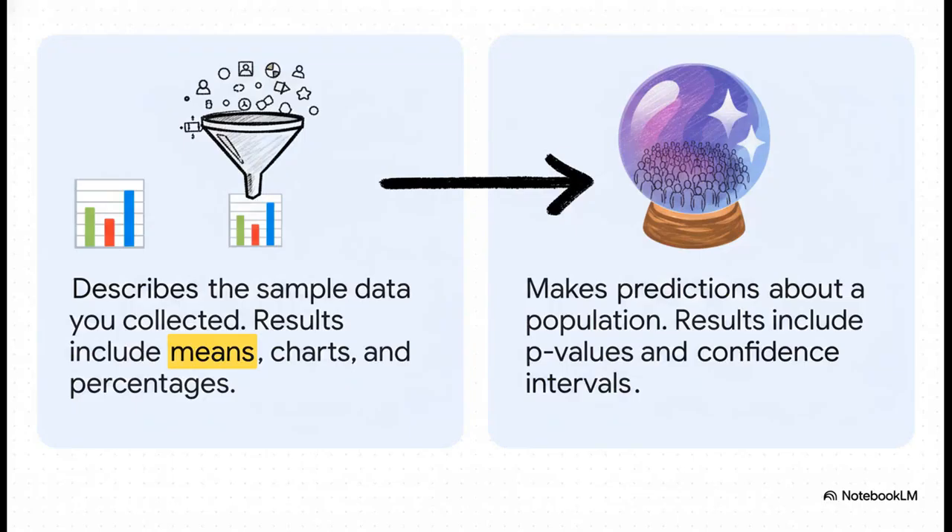Here's the key difference. Descriptive statistics just describes the group you actually studied, giving you things like averages, charts, and percentages. Inferential statistics takes that information and makes an educated guess about the giant group you didn't study. It uses special tools like p-values to tell us how confident we can be that our findings are real and not just some random fluke. They're two different jobs, but they work hand in hand.